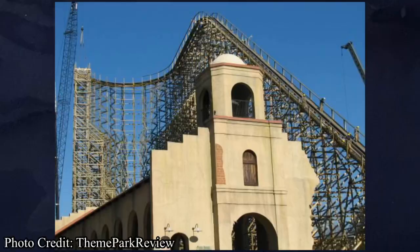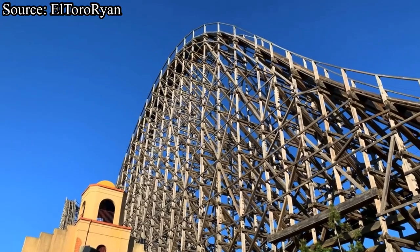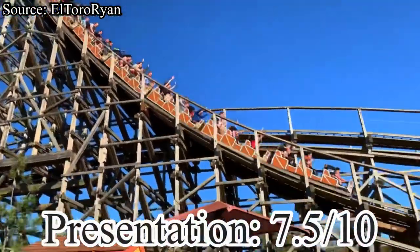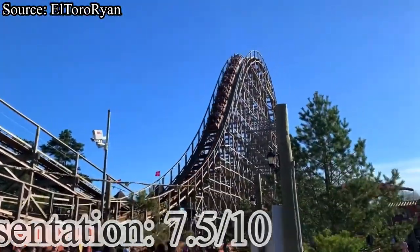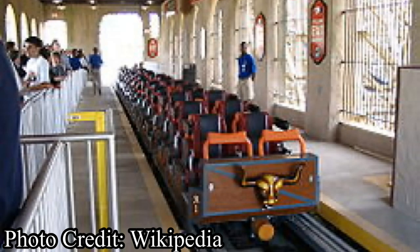Despite there being no theming in the queue line, the station is kind of cool — it resembles some sort of Mexican building and is even reused from their old Viper roller coaster, which makes it sort of historical. I will be giving El Toro a 7.5 out of 10 for presentation.